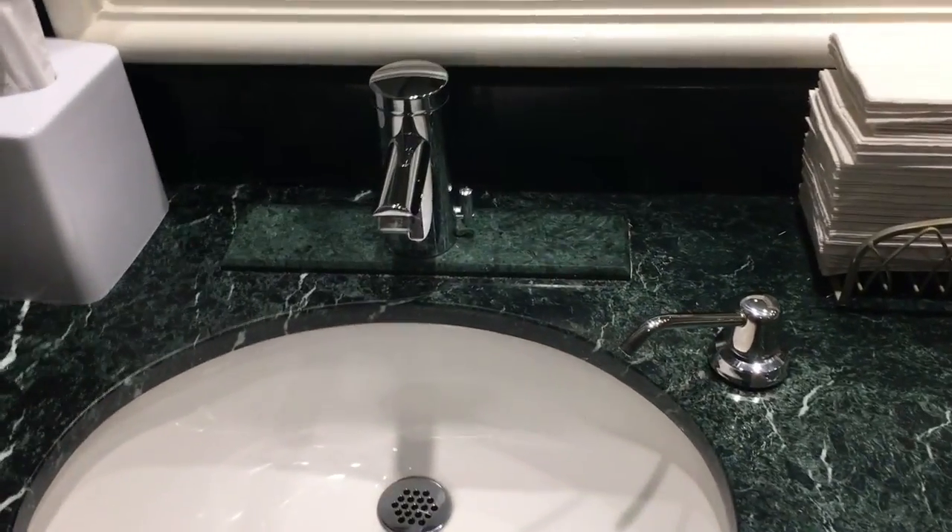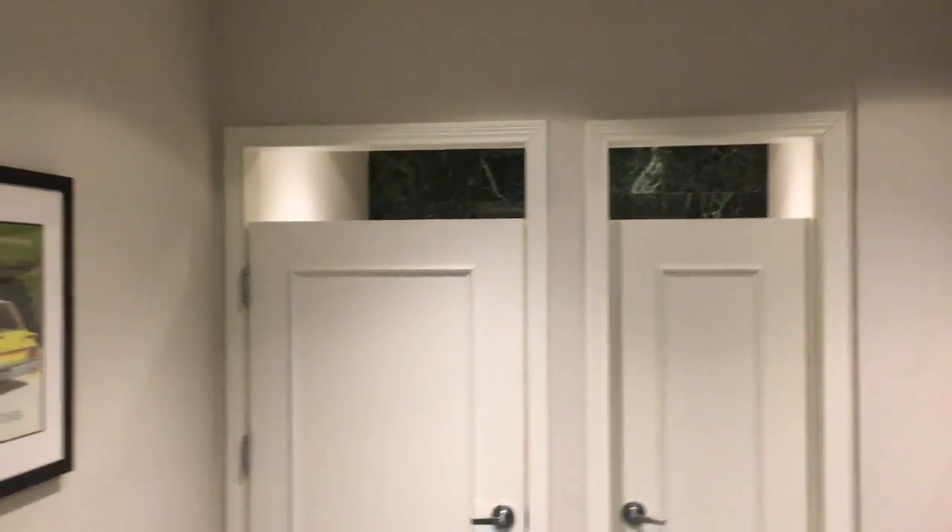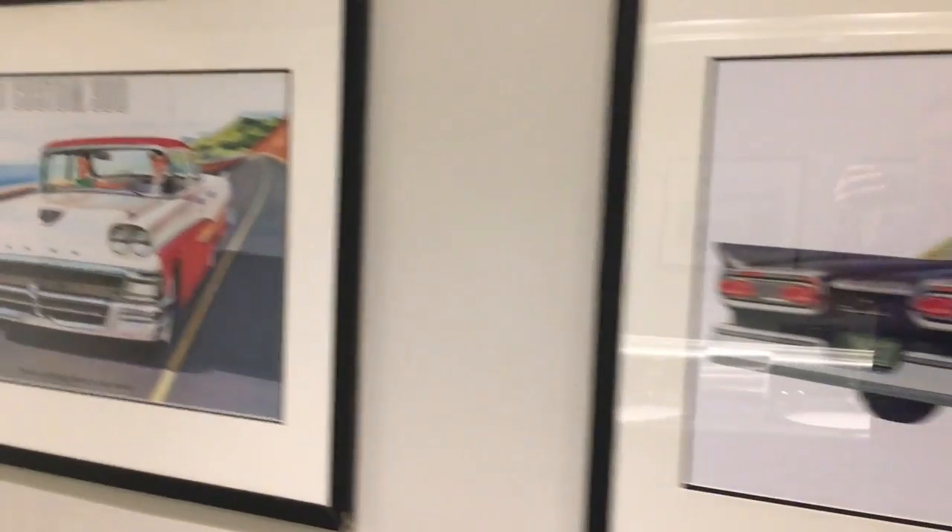Really well kept. I show the bathrooms just because this is what your guests will see. I think if you're an out-of-state bride with family coming, it's important that you really see the whole thing.